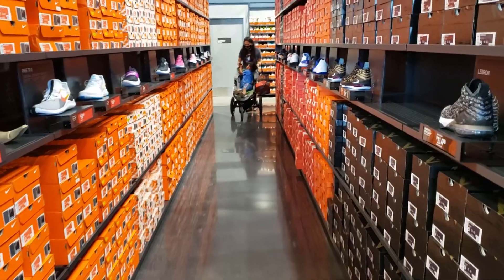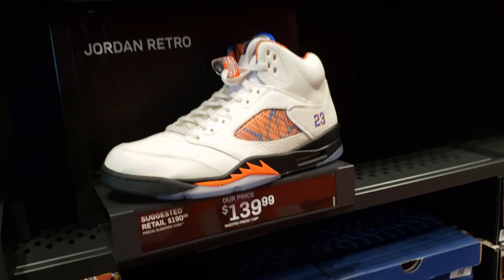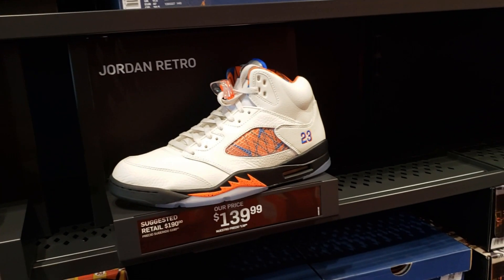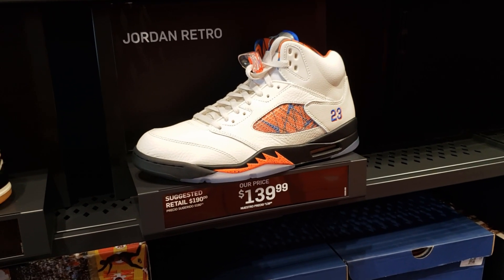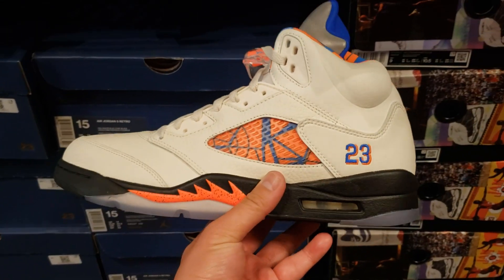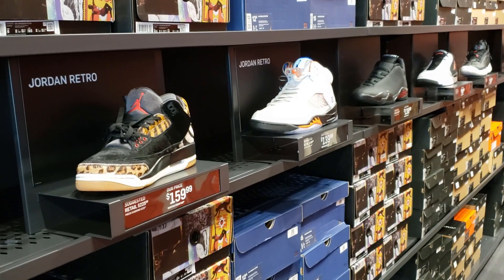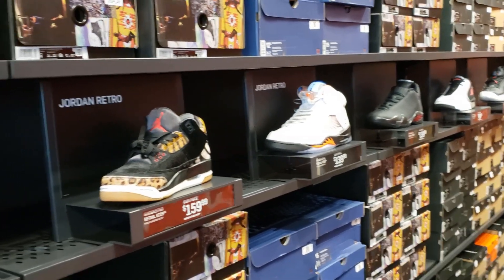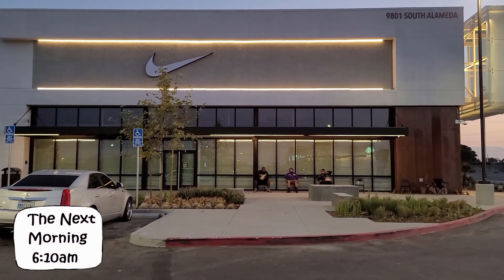That's pretty much every aisle we checked out. Going back to the Jordan section one more time — the homie checked to see if they had a size 10 or 10 and a half and they didn't have it in the back. The smallest they have is size 11 and a half — won't fit me. Those are the dopest Jordans right there. Apparently I missed out in the morning. That's the Nike Community Center in Watts — the Nike Watts Community Center.